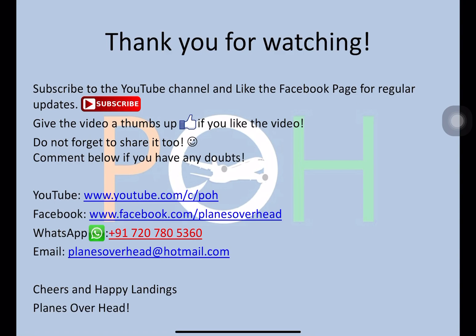Thank you for watching. Subscribe to the YouTube channel, like the Facebook page, give the video a thumbs up, and share it among your friends. Comment below if you have any doubts, and you can contact me on the links on screen. Cheers and happy landings.